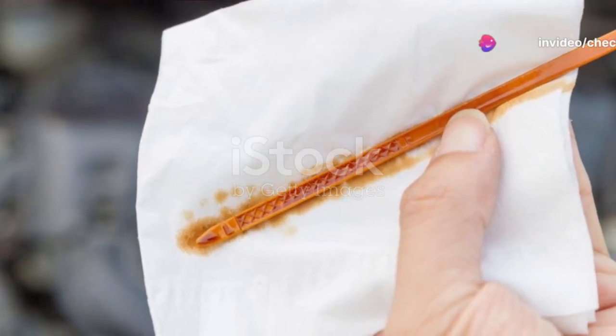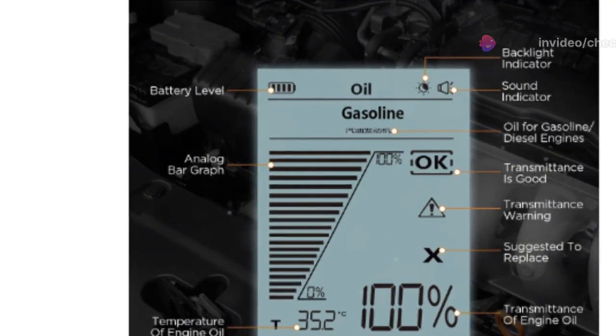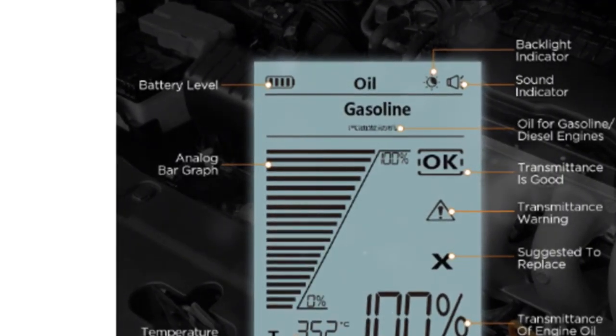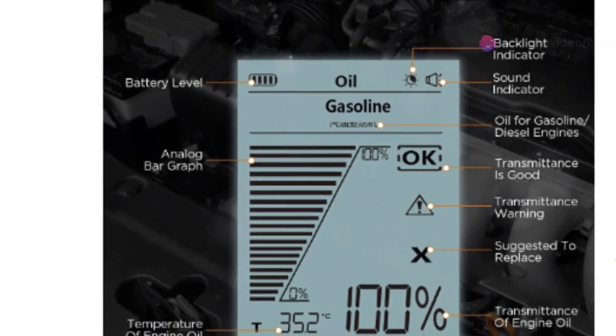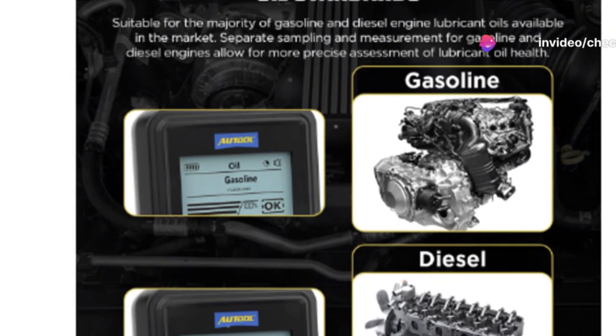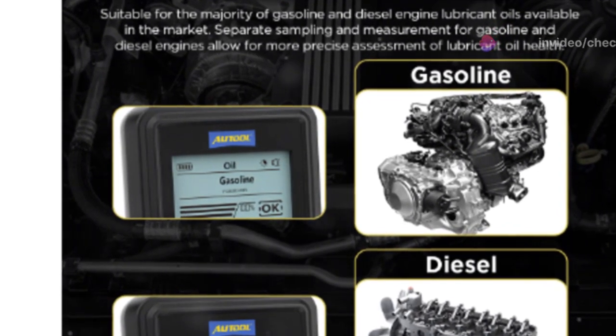I took it for a spin on my own car and the process was surprisingly simple. The digital display gave me a clear, easy-to-understand result. It indicated that my oil was still in good condition but nearing the time for a change. It's reassuring to see this kind of data at a glance, especially for someone who isn't a professional mechanic.